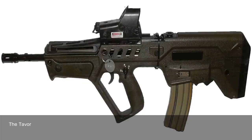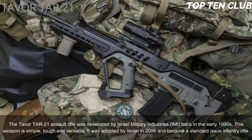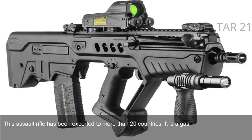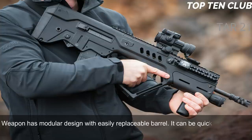Number 7: Tavor TAR-21, Israel. The Tavor TAR-21 assault rifle was developed by Israel Military Industries (IMI) in the early 1990s. Simple, tough, and versatile, it was adopted by Israel in 2006 as a standard-issue infantry rifle and has been exported to more than 20 countries. It is a gas-operated, selective-fire assault rifle with a bullpup design, chambered for standard NATO 5.56x45mm. It has a modular design with easily replaceable barrels, quickly adaptable for a variety of roles.